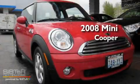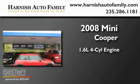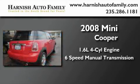This is a 2008 Mini Cooper. It features a 1.6-liter, four-cylinder engine and a six-speed manual transmission.